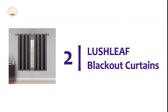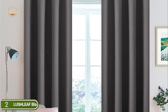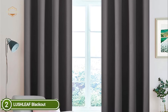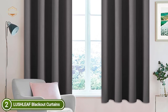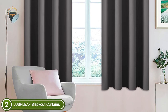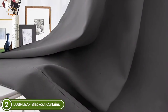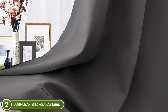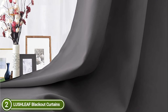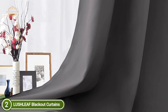Number 2 in our list, Lushleaf Blackout Curtains. Each set contains two curtain panels, each with eight elegant silver grommets with a 1.6-inch inner diameter. Each window drape measures 52 inches wide by 45 inches in length. These curtains are suitable for traditional or decorative rods, making the curtain simple to put up and move. High-end and soft blackout curtains with the benefit of 90% light blocking, this stylish window panel is constructed from 100% polyester.